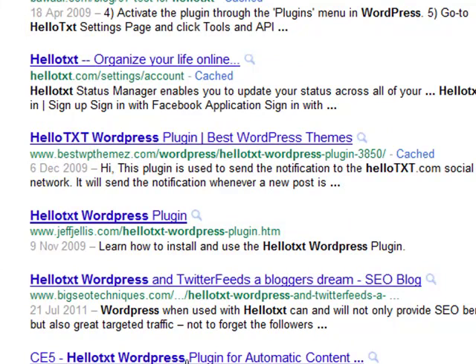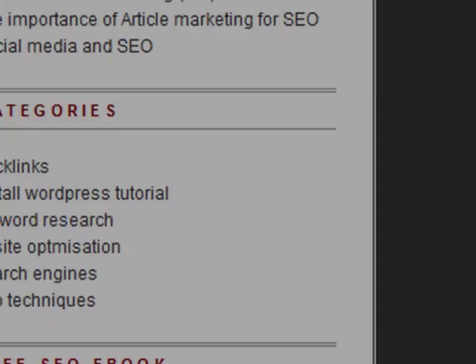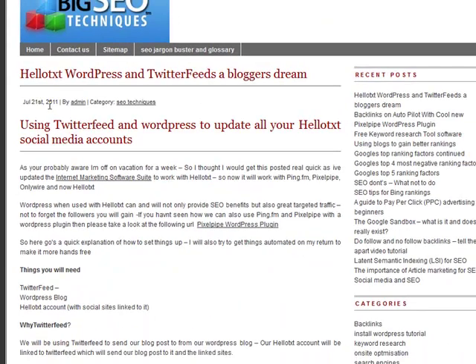The main thing I want to show you is how quickly we're getting these results. It's the 21st of July today, and this post was also made on the 21st of July 2011 — which is today. I published this post at about 6 or 7 o'clock, then signed off. I've only just come back to my laptop to check emails, and I looked at the results for this just to see how the HelloText Twitter feed RSS syndication would react with the PixelPipe plugin — and it's causing awesome results.